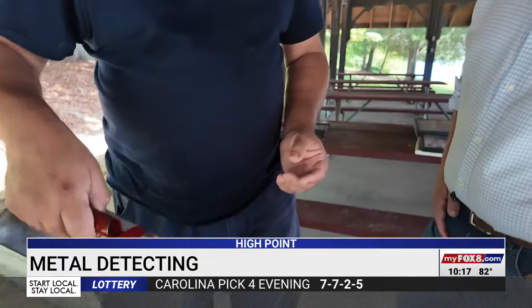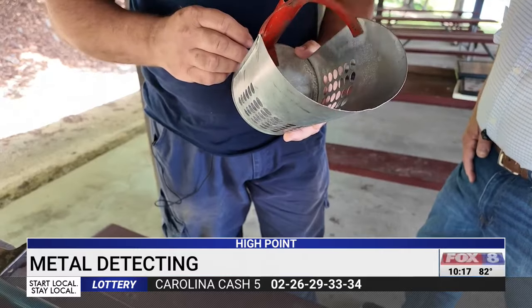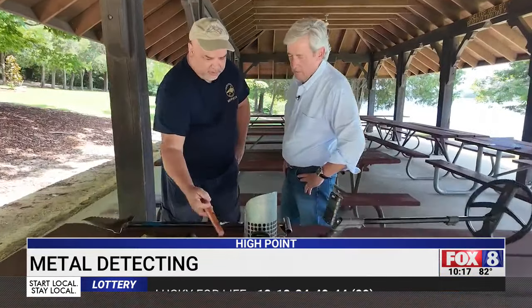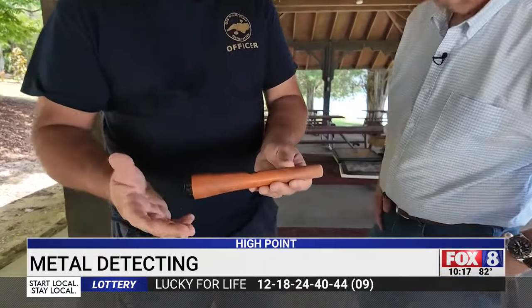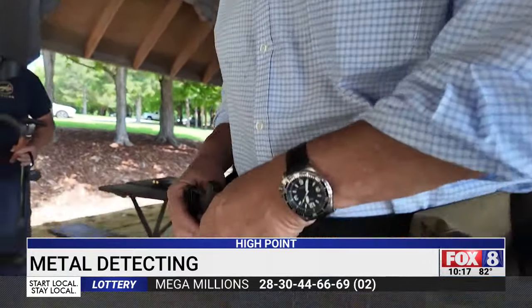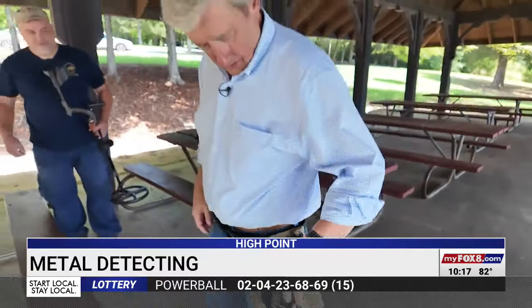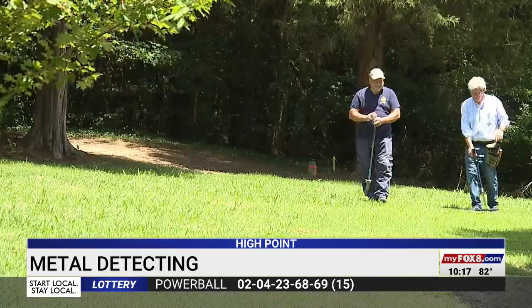You'll also need a shovel — Rodney says be sure to buy one that's sturdy. If you're planning to search for items along the beach, a sifter scoop will come in handy: you scoop in the sand, it falls out, and the item you're looking for stays right in there. Plus a pin pointer, a handheld detector to help you locate small items, and something to carry all the stuff you dig up.